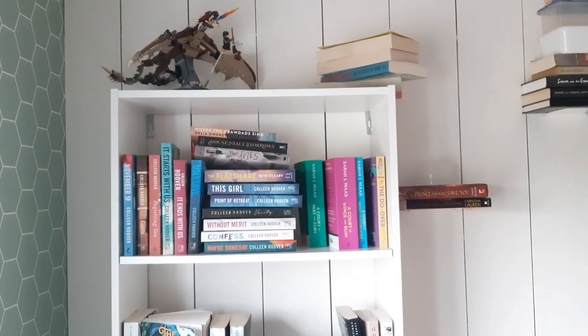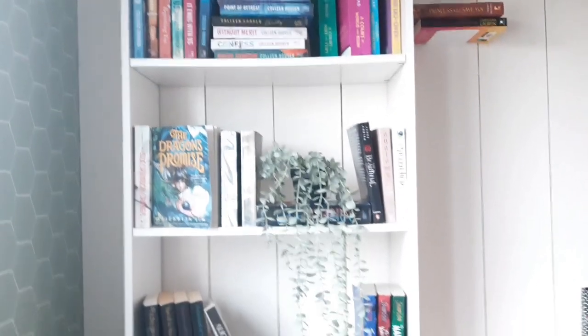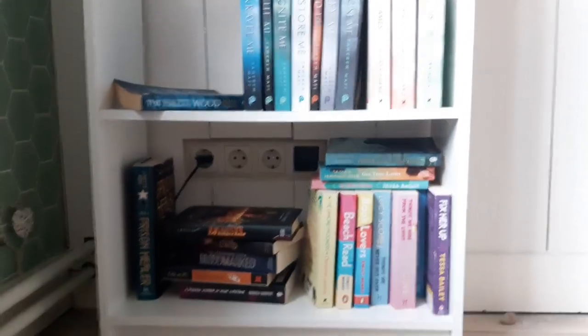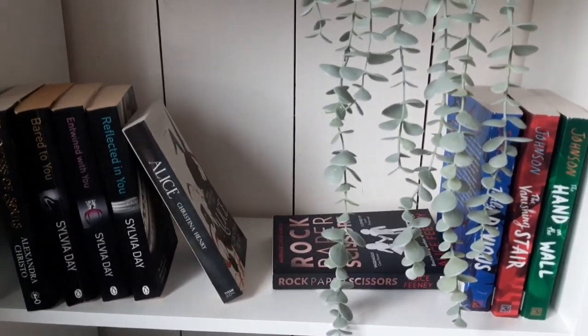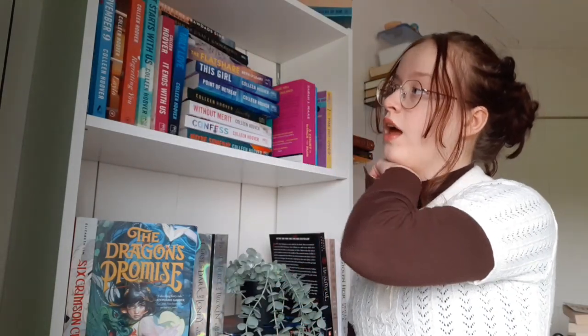I'm going to be filming while I reorganize it. So this is my bookshelf right now. This is the worst part — the shelf is literally almost empty because I just took out so many books. Let's start with the top shelf. This is where I keep most of my Colleen Hoover books normally — that's traditional for me. But let's change it up a bit now.